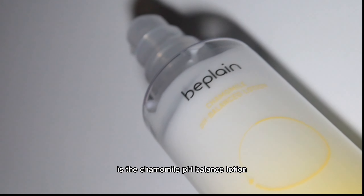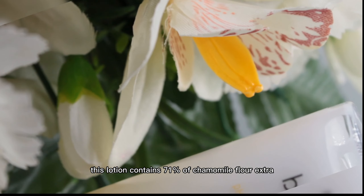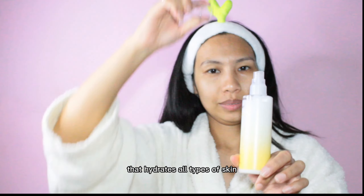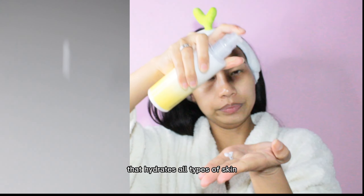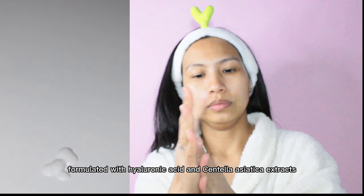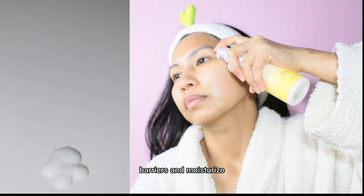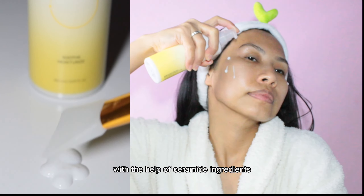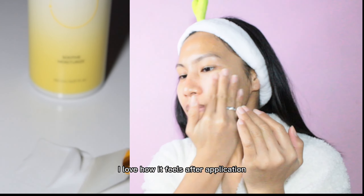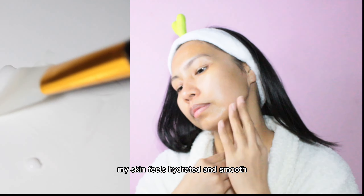Last but not least is the Chamomile pH Balance Lotion from the brand B Plane. This lotion contains 71% chamomile flower extract that hydrates all types of skin, formulated with hyaluronic acid and centella asiatica extract that help strengthen skin's barriers and moisturize with the help of ceramides and other ingredients.